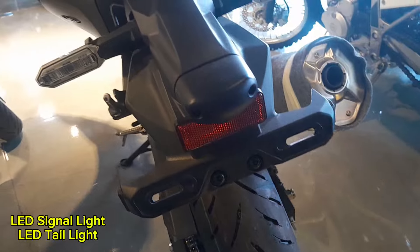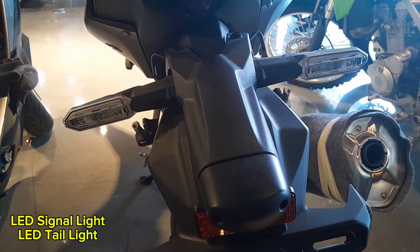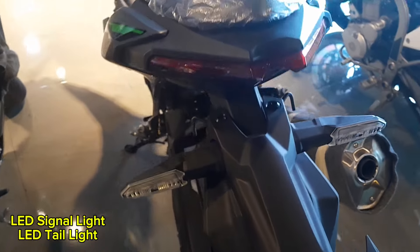It comes equipped with LED signal lights and an LED tail light, which are much brighter and offer a longer lifespan compared to traditional bulbs.